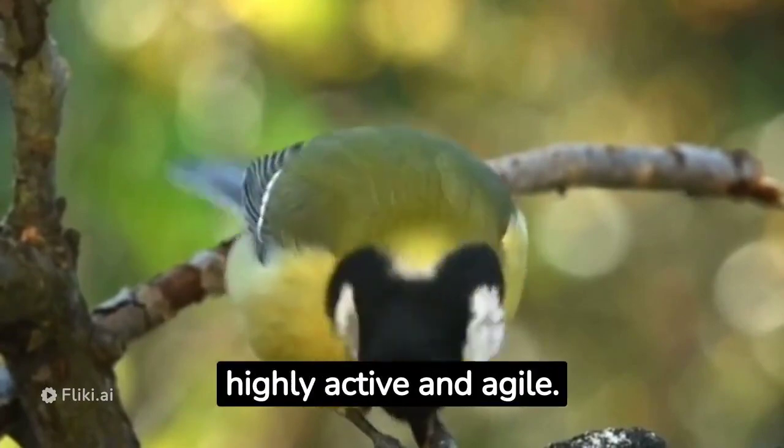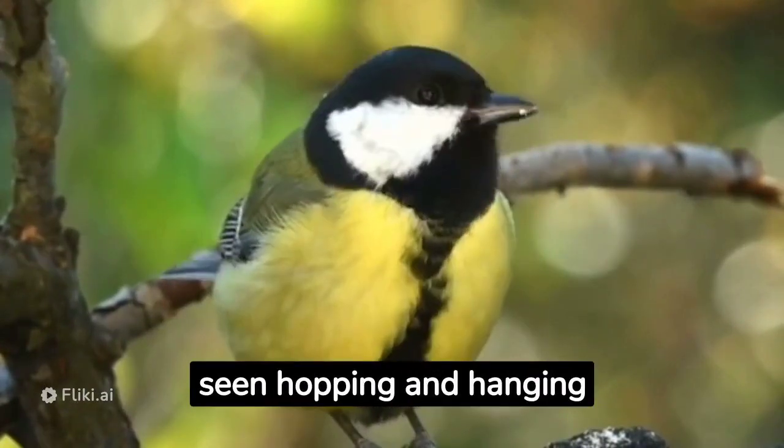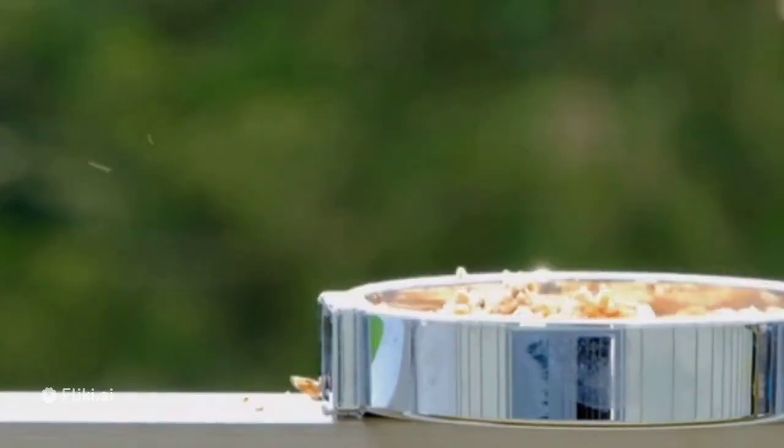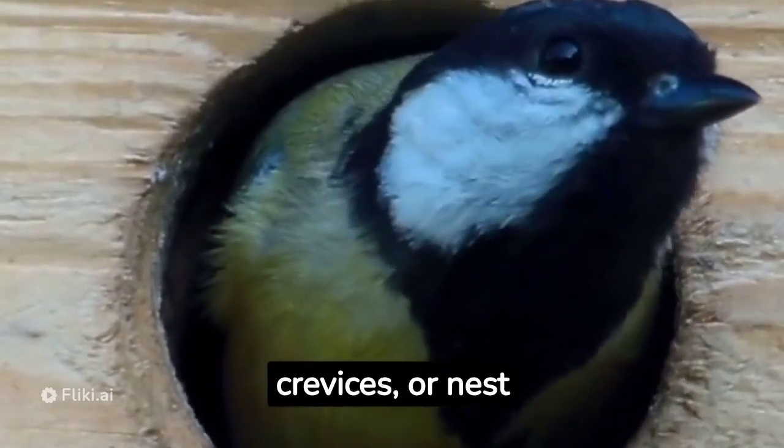These birds are highly active and agile. They are often seen hopping and hanging upside down while foraging for insects or seeds. Great tits build their nests in tree holes, crevices, or nest boxes.